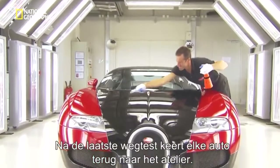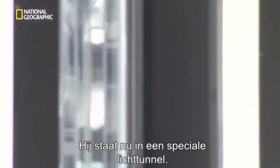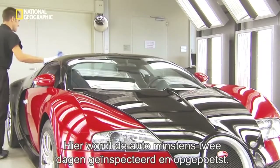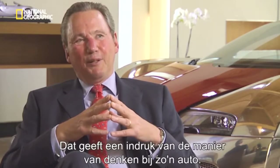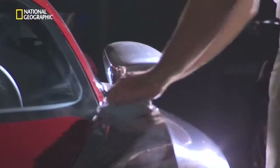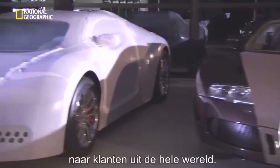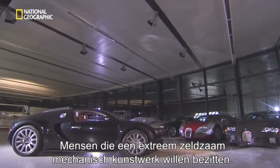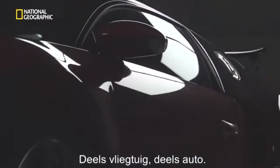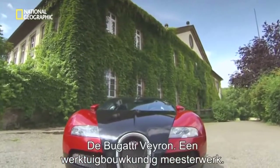After the final road tests, each car returns to the atelier, where it sits in a special light tunnel and is inspected and polished for at least two full days. Perfect is not good enough. That gives you a little bit of the way of thinking you need to build a car like that. Finally, each new Veyron is wrapped inside a protective cover for shipment to customers around the world — people who want to own an extremely rare piece of mechanical art. Part airplane, part automobile. The Bugatti Veyron. A masterpiece of engineering. A work of art that flies down the road at 253 miles an hour.